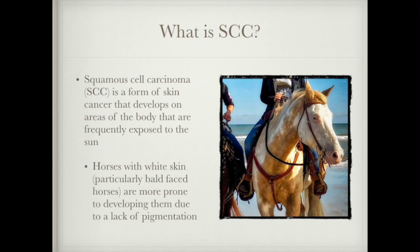In horses with white skin — your paint horses, your palominos or cremellos, perlinos, horses of that nature — they're lacking in melanin, which gives them a greater chance of developing skin cancers, with squamous cell carcinomas being one of the more common ones.